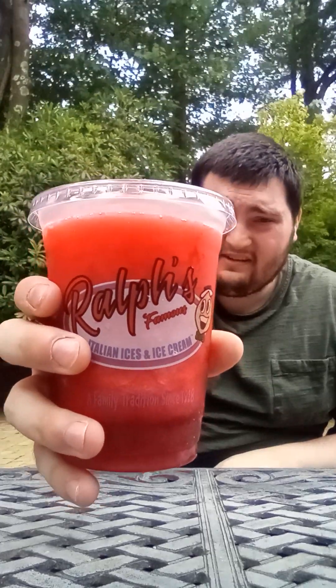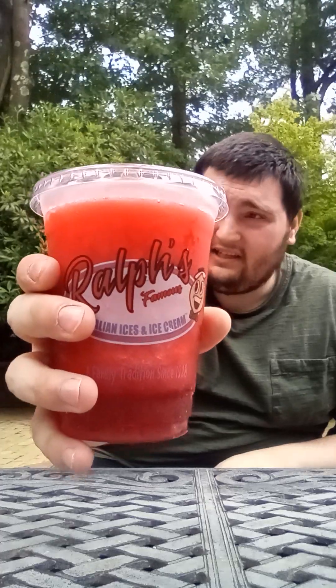Hey everybody, how are you guys doing today? This is me, Dan, the My Little Pony and Sophia the First fan here. And today I went over to Ralph's to try the Cherry Bomb Smoothie. So this is what the Cherry Bomb Smoothie looks like — it's a new cherry flavored smoothie, if you ask me.